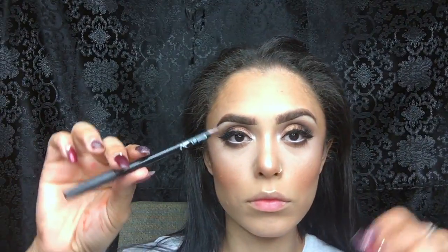For my lips I'm going to use an NYX lip pencil in Brown — you can find it at your local beauty supply store and they're about a dollar. For lipstick I'm using MAC Flush Pot, and to top it off I'm using MAC lip gloss in Love Nectar. I've really been loving a glossy look.